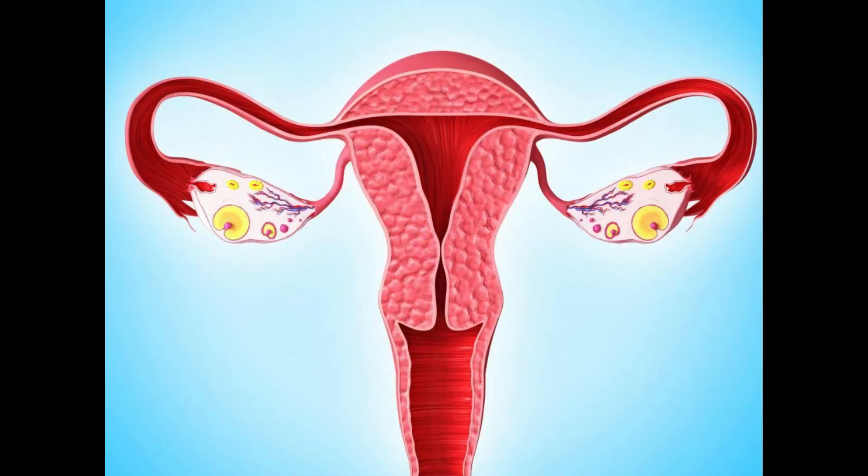Another benefit of Ormeloxifen is that it does not contain hormones or steroids, which usually is appreciated by those whose bodies are overly sensitive to these substances.